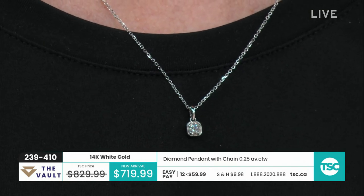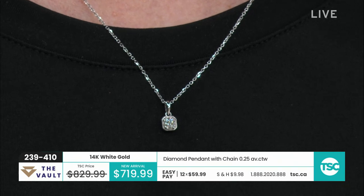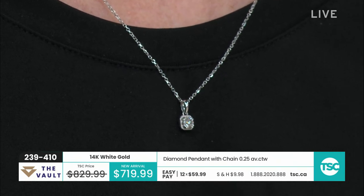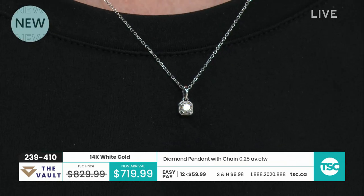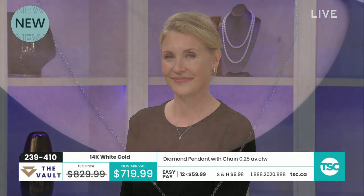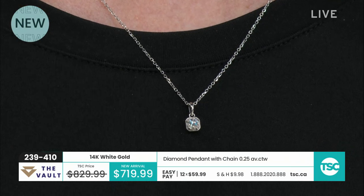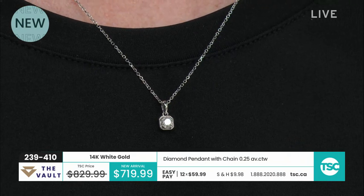Moving on to the quarter carat diamond pendant — and it does come with a chain. This is one of our nine new items. Really nice chain. I like this curb chain, really beautiful. It has a lobster clasp on it as well, diamond cut all the way around on the chain, so it's giving you that nice sparkle. And your eye follows right down to the pendant. Because of the way the chain is and the sparkle that you're seeing in the diamond, it looks a little more than a quarter of a carat.